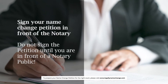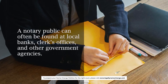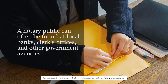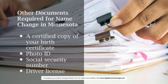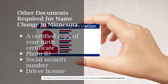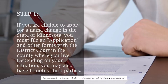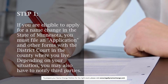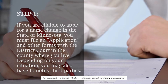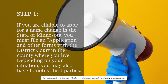Sign your name change petition in front of a notary. Do not sign the petition until you are in front of a notary public. A notary public can often be found at local banks, clerks' offices, and other government agencies. Other documents required for a name change in Minnesota: a certified copy of your birth certificate, photo ID, social security number, and driver's license. Step 1: If you are eligible to apply for a name change in the state of Minnesota, you must file an application and other forms with the district court in the county where you live. Depending on your situation, you may also have to notify third parties.